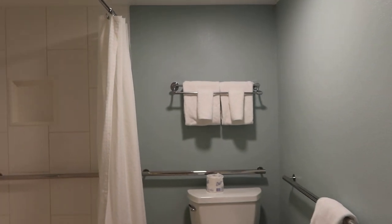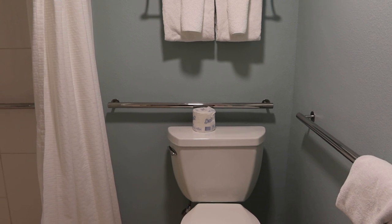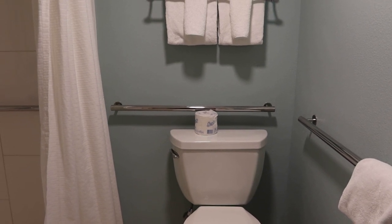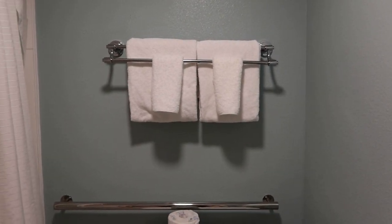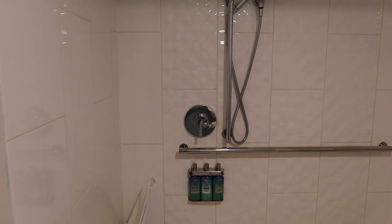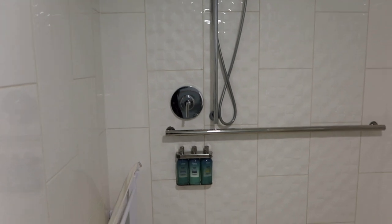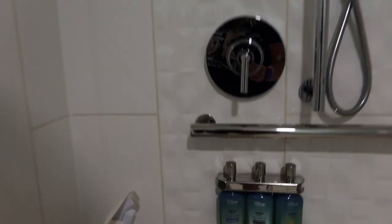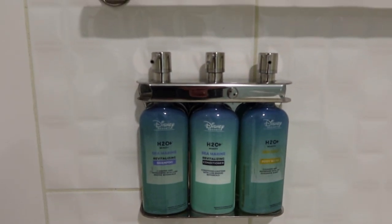Now headed into the bathroom. There's your toilet, of course. And because this is the handicap one, it has two grab bars, which is great. There are some towels above the toilet. This is a nice roll-in shower — super huge. And even if you're not in a wheelchair, I would recommend requesting this if you have mobility issues, because there's no tub to have to step over. They also have the H2O spa products and the sport bottles.